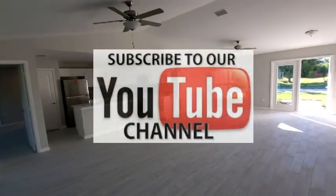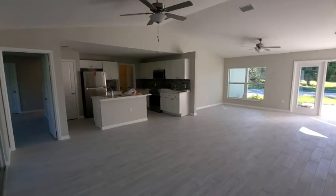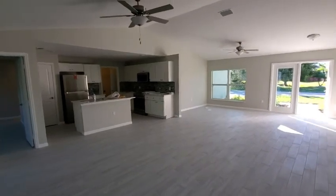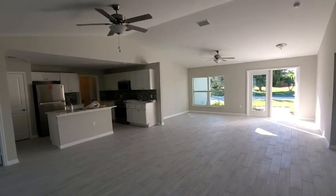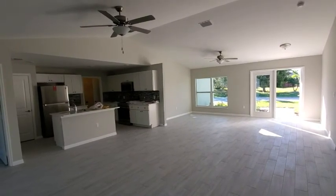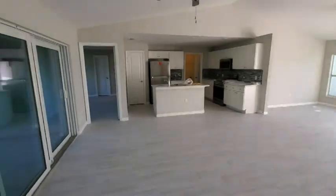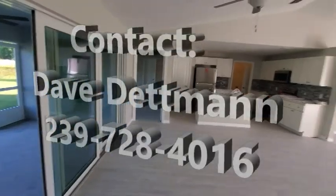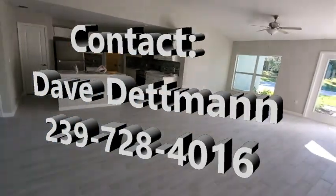Hit that subscribe button down there so you can watch all the videos of all our homes as they come. I look forward to seeing you in future videos. I am licensed in both Florida and Wisconsin — we are doing properties here and in Wisconsin, and are members of a real estate investment group both here and in Wisconsin. If you're an investor, we'd love to talk to you about our investor programs for both rehabs and new constructions. We have some really good programs.